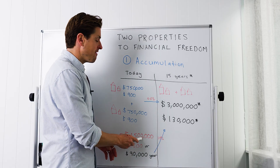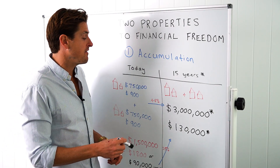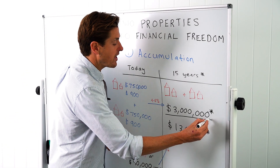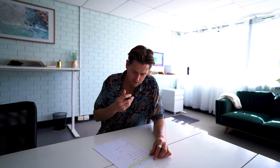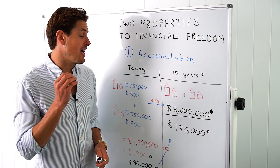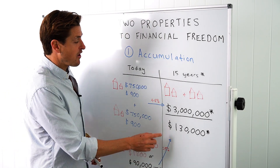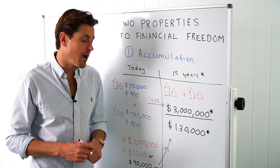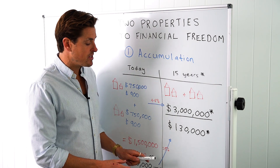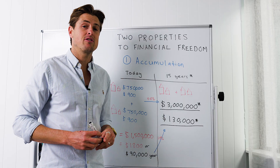Let's fast forward 15 years from the completion of the first stage. That $1.5 million worth of property, growing at an average of 4.8% per year compounded, is going to be worth $3 million. Australian property has done more than 8.2% per annum in capital cities over the last 50 years, so 4.8% is very conservative. If rent increases by an average of 2.5% per annum, I'm going to have more than $130,000 per year in rent.